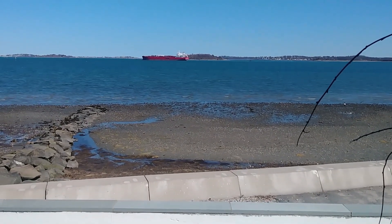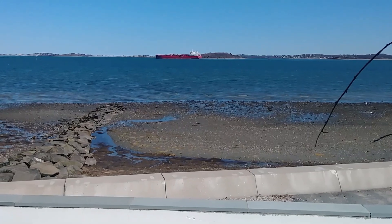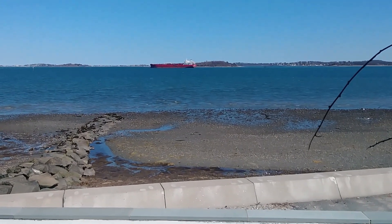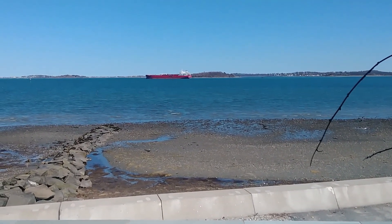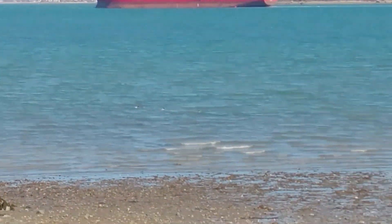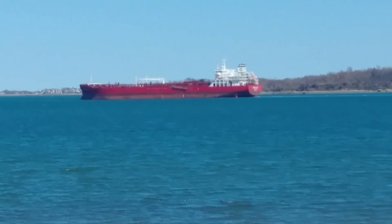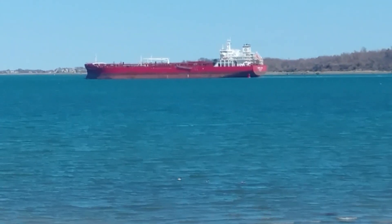Hey guys, it's a beautiful day. It's Wednesday. I'm going to be going to TJ Maxx and Marshalls today. It's very nice out, it's sunny. Here we have a tanker of some kind going by the house — that happens once in a while.